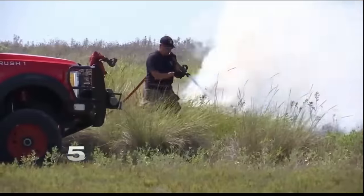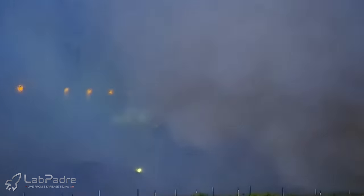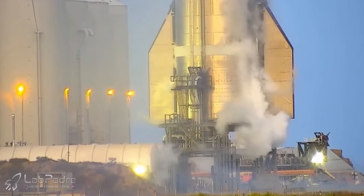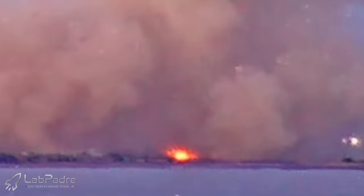Fast forwarding three years later, during Ship 24's first two-engine static fire test, which appeared to go off without a hitch, there was a small grass fire visible after all of the smoke cleared. The fire was located right next to the driveway that leads up to suborbital pad B. The best vantage point for this was LabPadre's Raptor Roost camera, which had a perfect angle of the backside of the test stand.